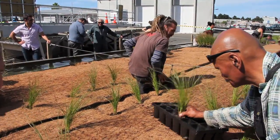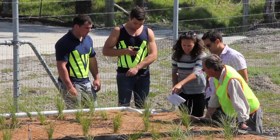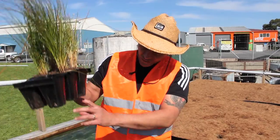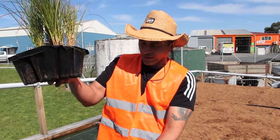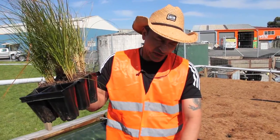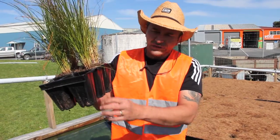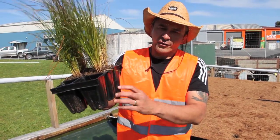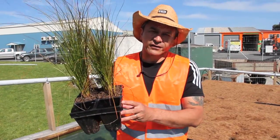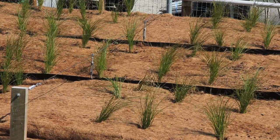Pūrei plants are natural filters and will further improve the quality of Gisborne's wastewater and surrounding environment, says Mr Ruru. The plants will grow and thrive, their root systems will get longer, forming a huge mass under the mat that will help filter the wastewater. On the ends of the root system, microbial activity also helps break down the wastewater.